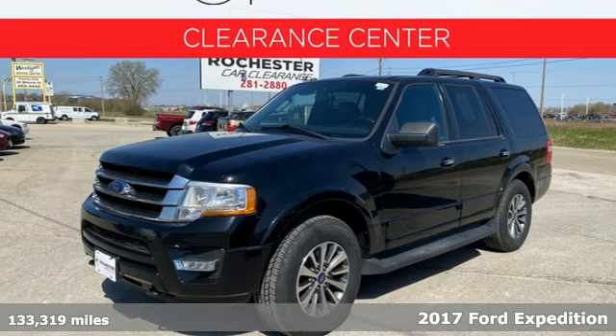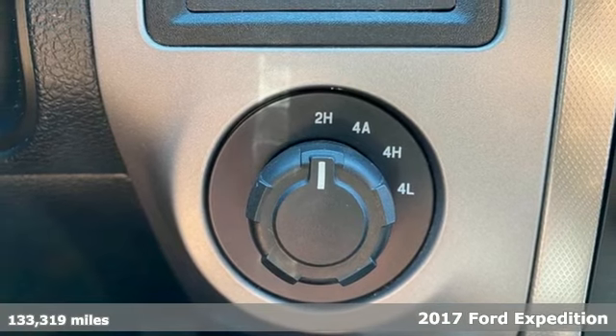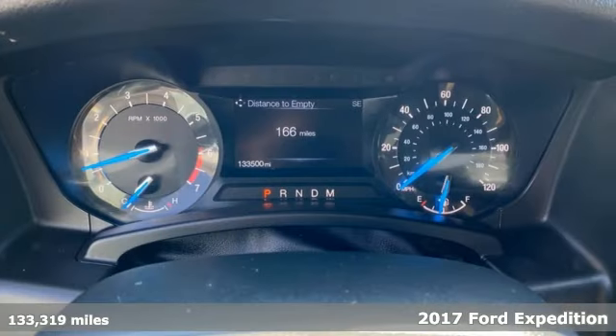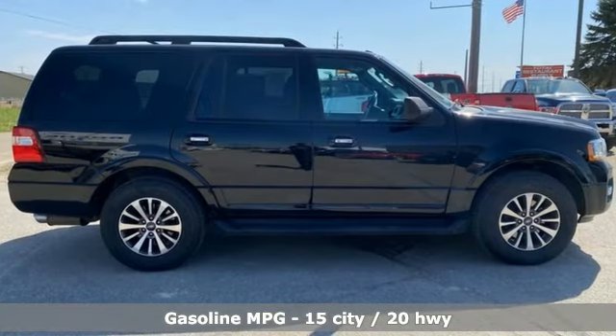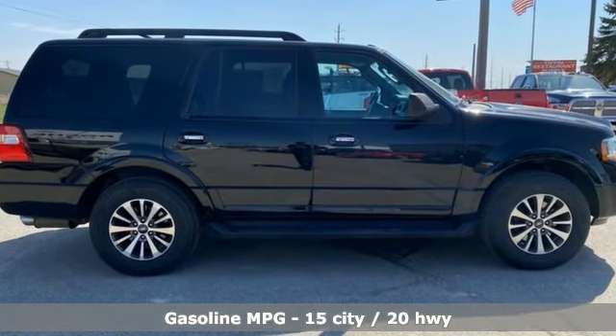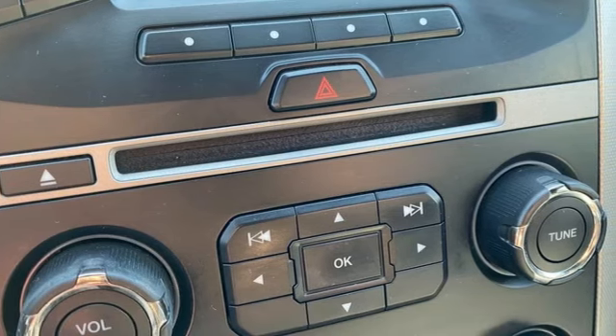Here's a 2017 Ford Expedition. If you need pulling power along with lots of space for people and cargo, there's no other choice. Leave nothing behind with the incredible towing power of a fuel-friendly, turbocharged 3.5 liter EcoBoost V6 engine and 6-speed automatic with select shift.